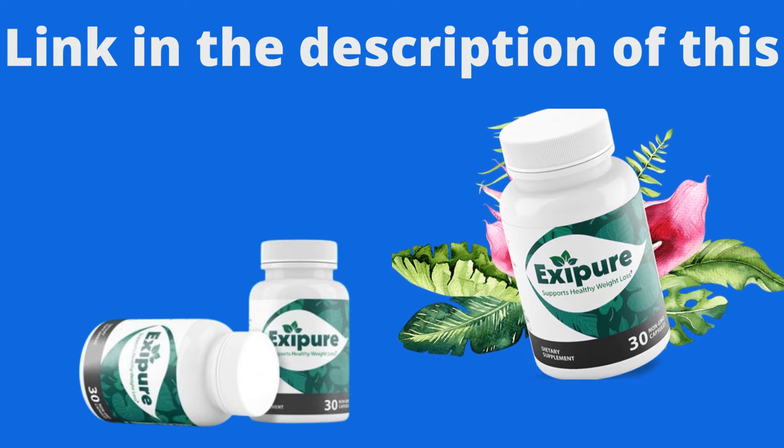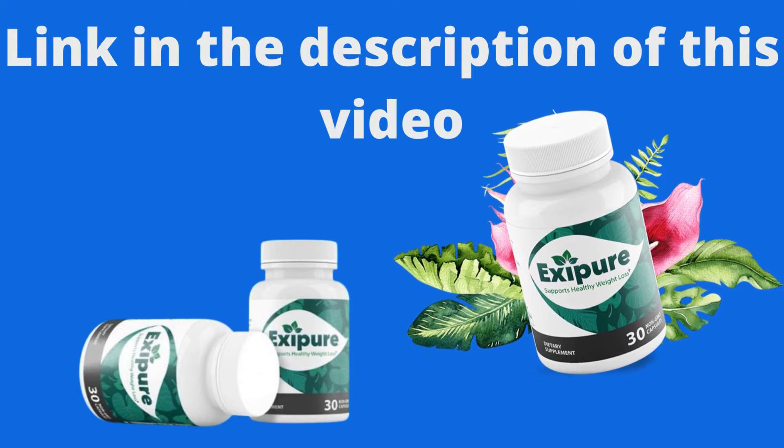It's only sold on the official website. I left the link to the official website in the description of this video to help you.